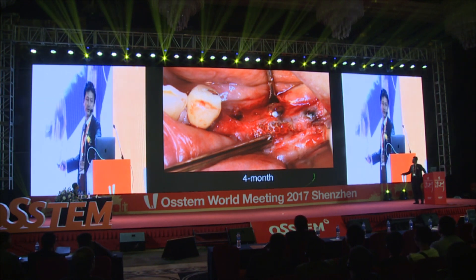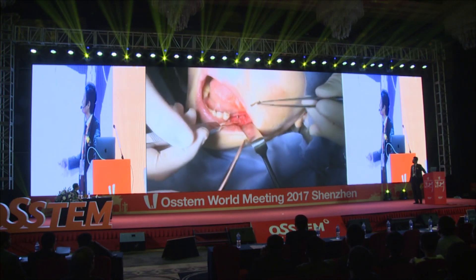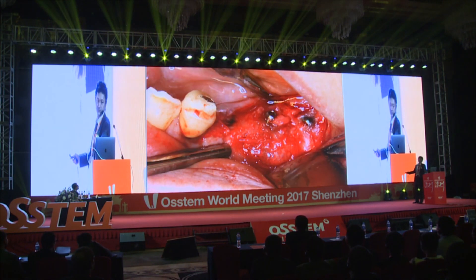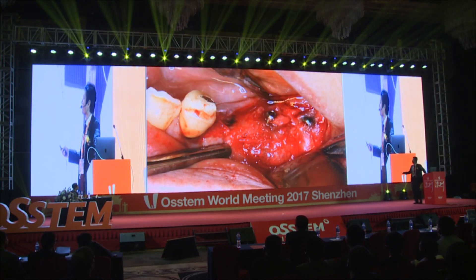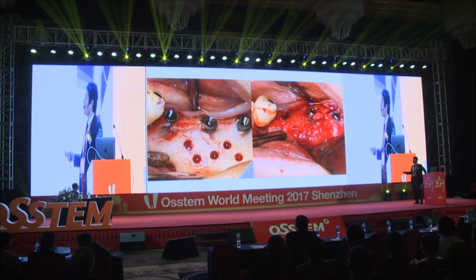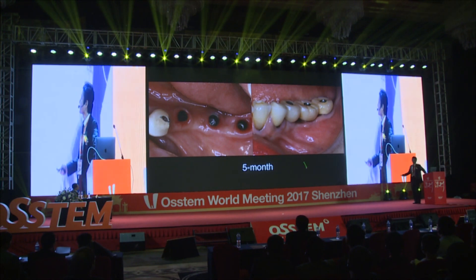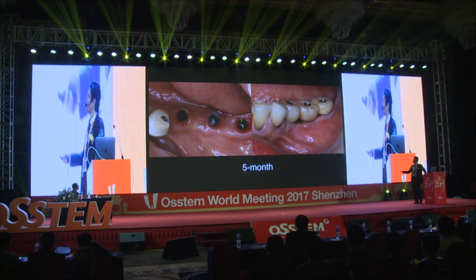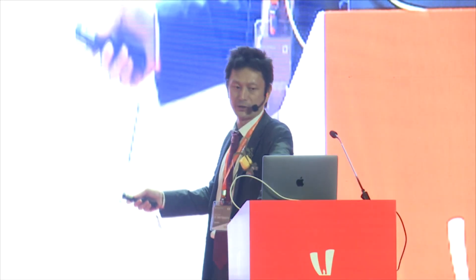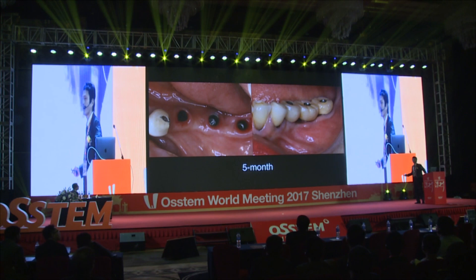A couple of months after surgery, reopening and mesh removal were performed. A strong bone-like tissue was found around the implant. This is new tissue generated by only PRF and blood clot. A few months after surgery, the regenerated alveolar ridge was quite solid, and keratinized thick gingival tissue surrounded the implant. This is the modified NBR technique using only PRF and titanium mesh.